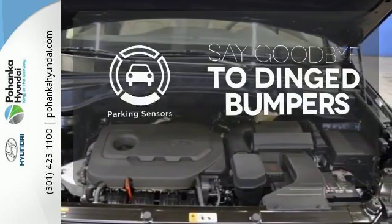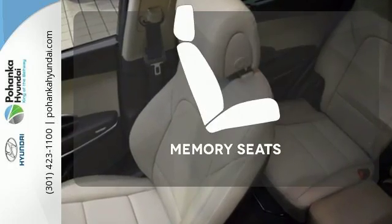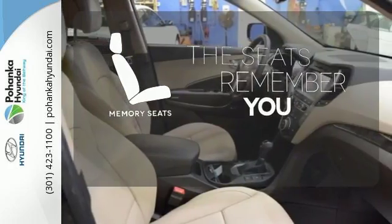Parking sensors help keep you safe by alerting you to your surroundings. Let the memory seats adjust to your preferred setting.